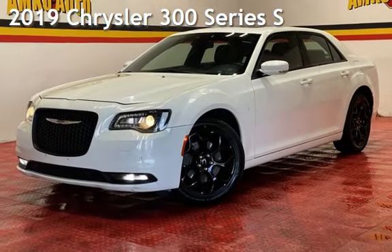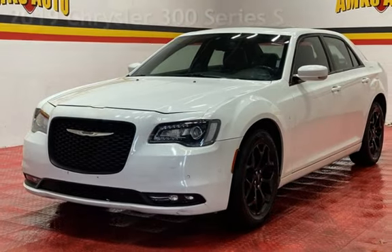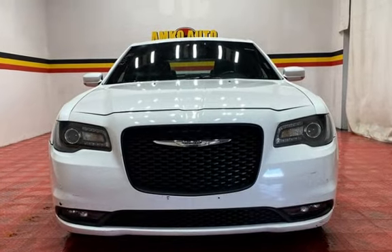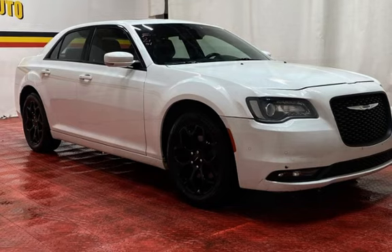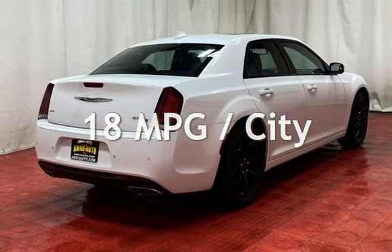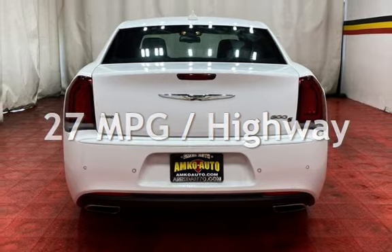Presenting a pre-owned 2019 Chrysler 300 Series. This four-door sedan has a six-cylinder, 3.6-liter V6 engine with all-wheel drive and an automatic transmission. This Chrysler has less than 81,000 miles on the odometer. Estimated fuel economy for this vehicle is 18 miles per gallon in the city and 27 miles per gallon on the highway.